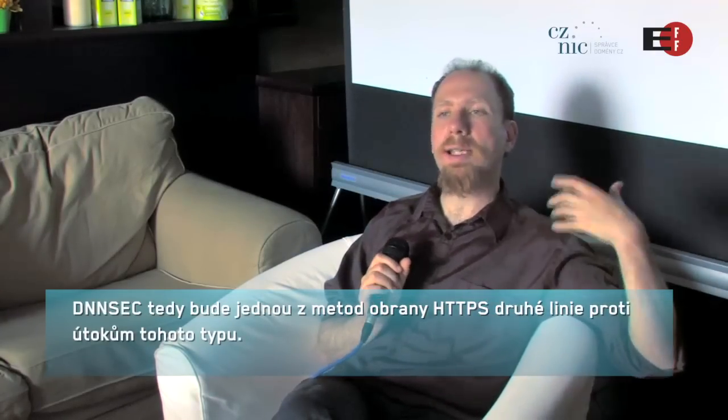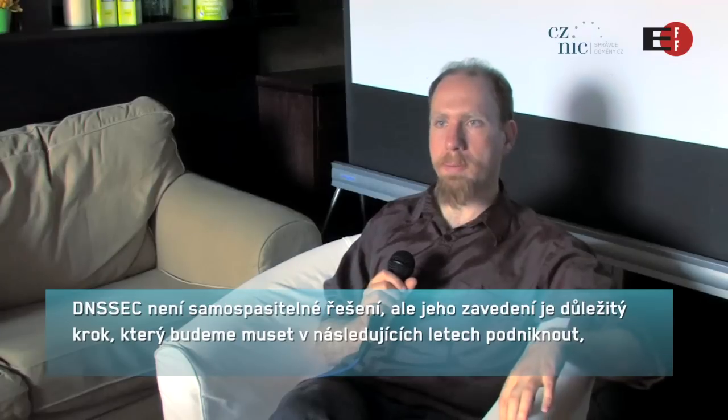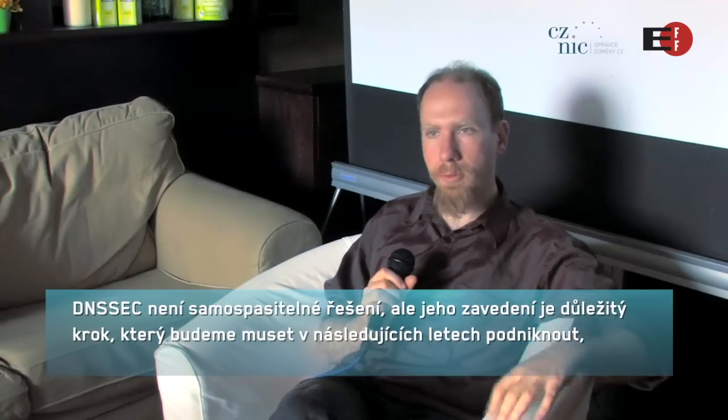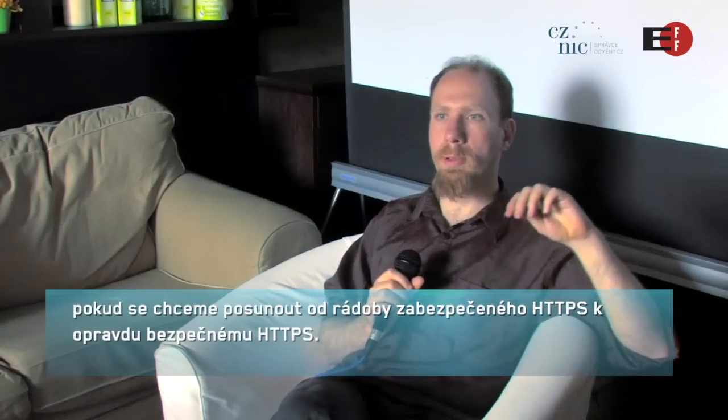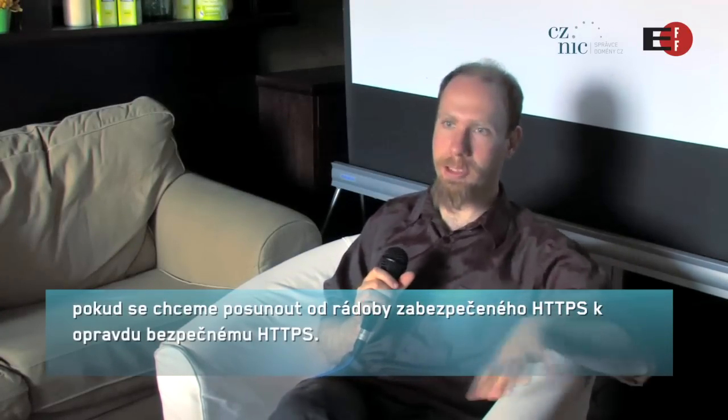DNSSEC is one of the mechanisms that will be available to help offer a second line of defense against these kinds of attacks on HTTPS. It probably won't be a magic bullet, but it's one of the important steps that will need to be taken over the next few years to move from somewhat secure HTTPS to genuinely secure HTTPS.